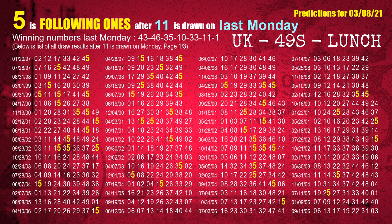The sixth winning number last Monday is 11. The most frequently following units digit is 5 when 11 is the winning number on last Monday.